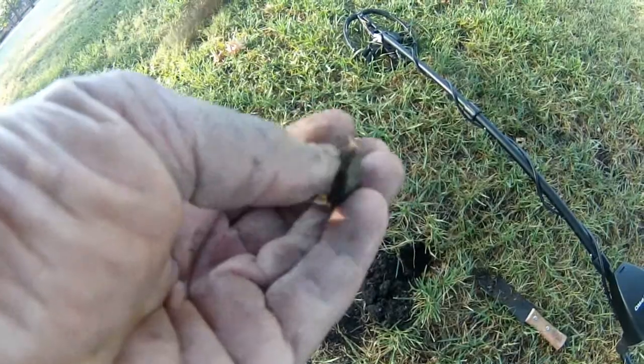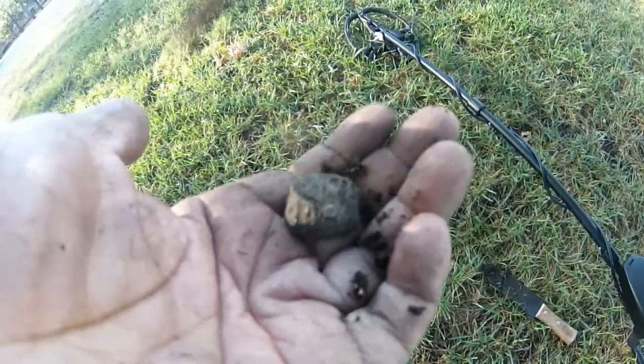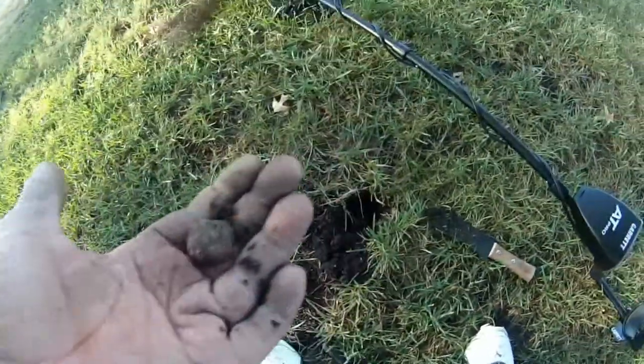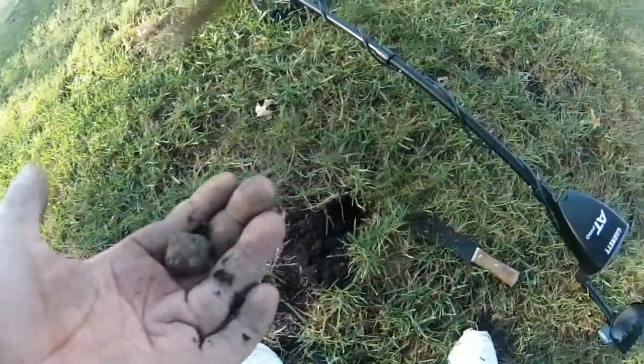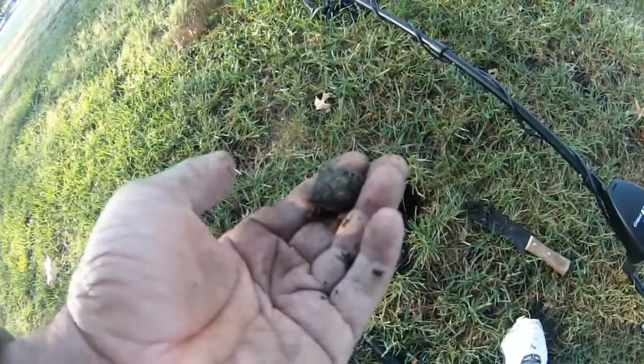I'm not sure what this is. It almost looks like a little badge, but it also looks like one of those slides. I'll clean it up when I get home — it's only a little ways down. It's been a cold day for good targets, so it's nice to get something at least a little unusual.